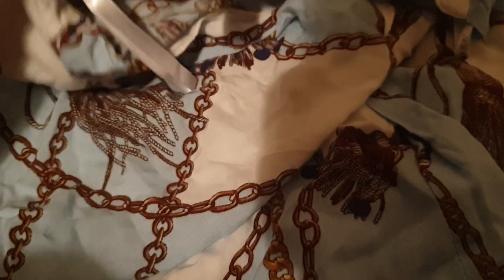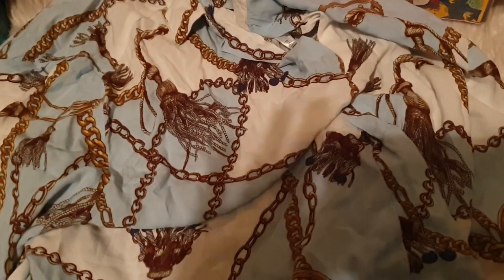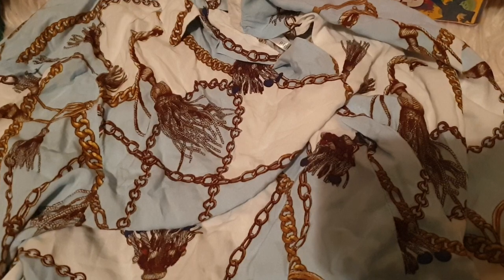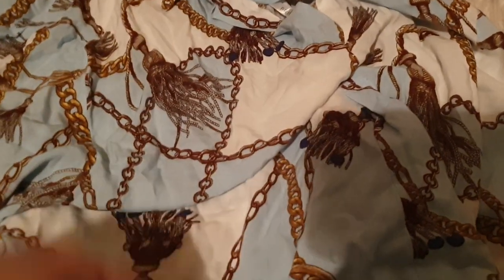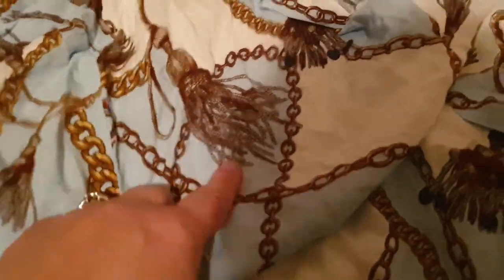This top is from Primark, size 14. This didn't sell — I thought it was going to sell because it had a few watches on it, and then the watches disappeared and it didn't sell. But it's cool — it's like all chains, a chains design, like necklaces and chains and tassels. Really, really cool.